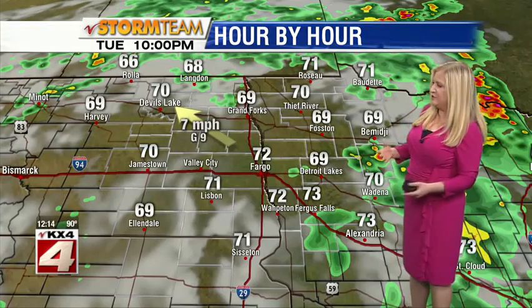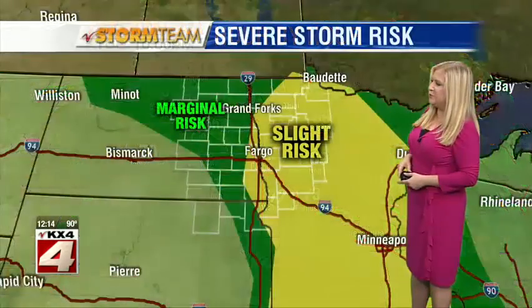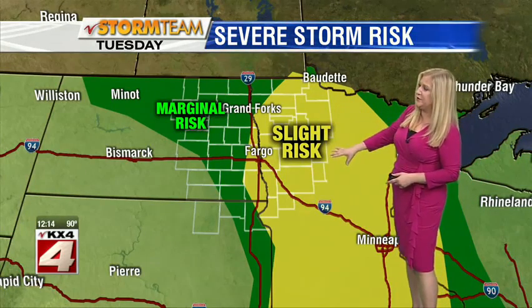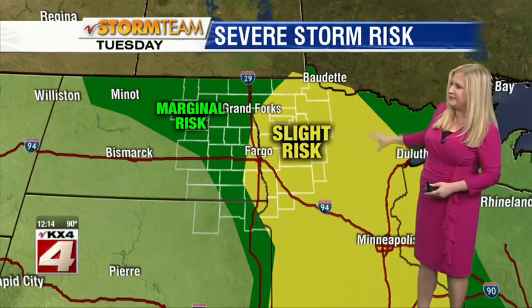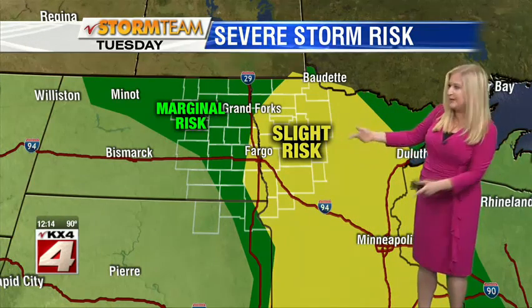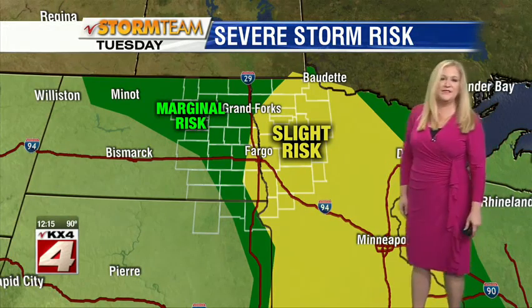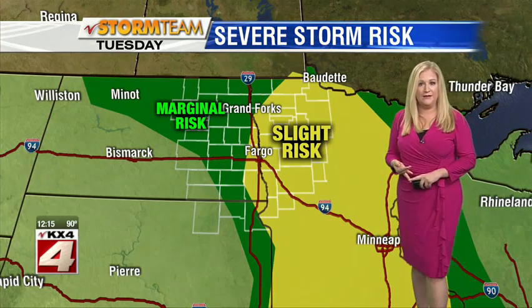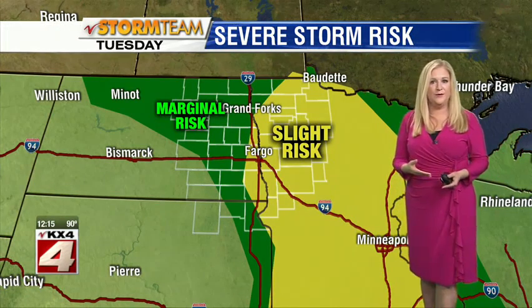Once that sun sets, the chances for the strongest part of these storms kind of starts to wane, and we're looking at just some quieter weather overnight with maybe a few isolated storms moving through. There's a slight risk for severe weather basically right along the Red River and east from there — that is the area where the threat is greatest in our viewing area, and beyond down to the Twin Cities as well, with much of Minnesota covered by this. That means several of these storms could reach severe limits, and we're looking at some large hail greater than an inch in diameter and wind gusts that reach the 60 mile per hour mark or more.